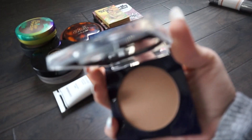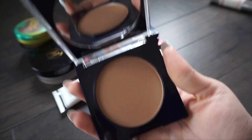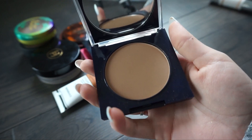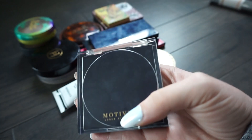The next bronzer is from Motives and this is in Hampton Socialite. I actually really really like using this - I really like the formula and I like Motives Cosmetics. I think this is my perfect bronzing shade for when I am fair, so I'm going to go ahead and keep this one.